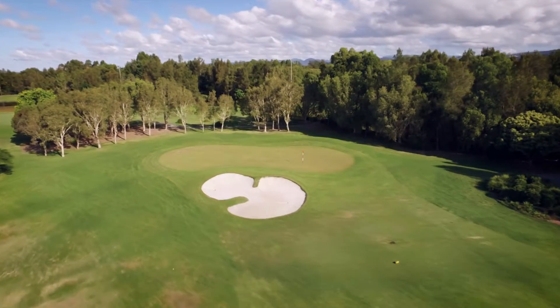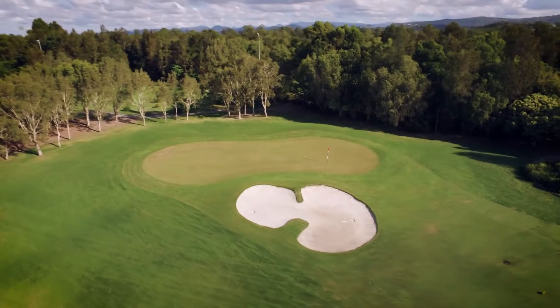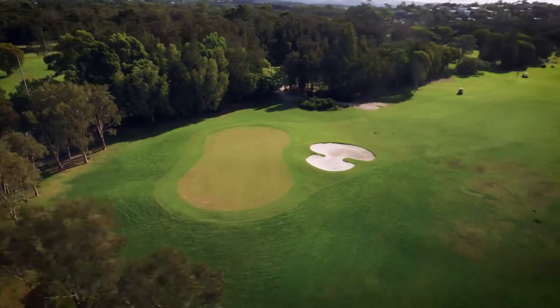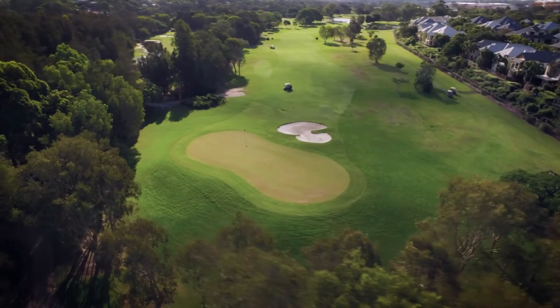The shot into the green is guarded by a dominant bunker at the front and grassy slopes around most of the green. Good placement on this hole can set you up for a good chance of a birdie.